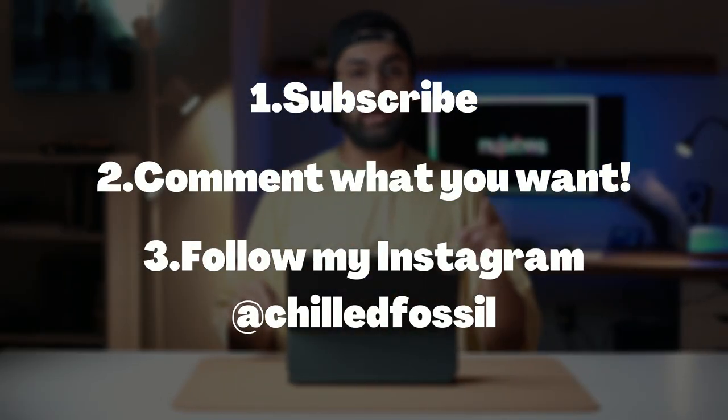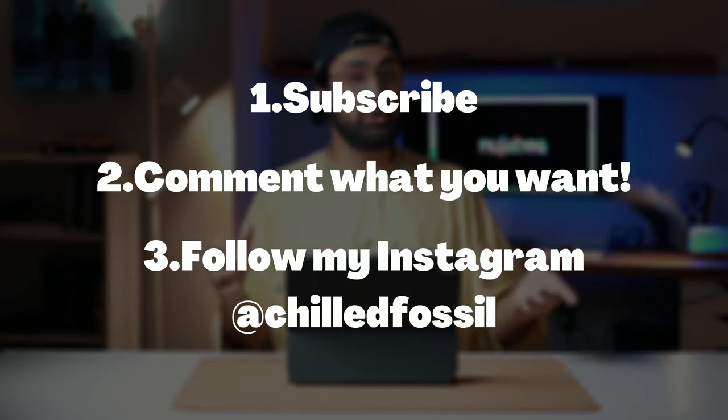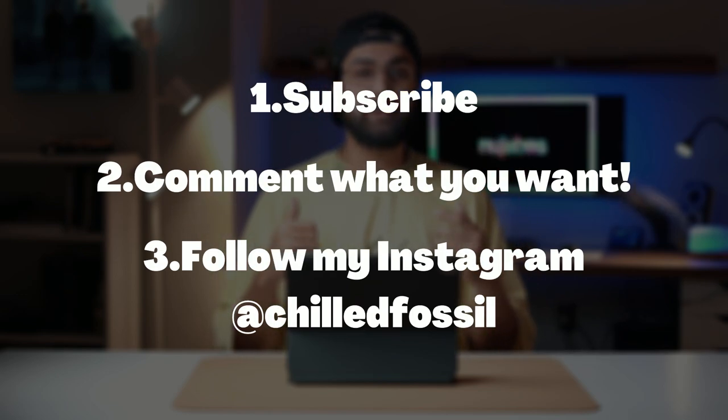Now, before I even get into this room tour, make sure to smash that subscribe button because I am giving away one thing from this entire setup. In order to win, all you got to do is subscribe, comment down below what you want to win, and make sure to follow my Instagram, Chilled Fossil, because that's where I'm going to announce my winner in the stories. The winner is going to be announced once this video hits 1000 likes.